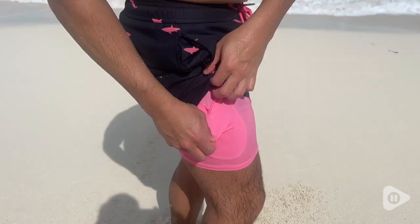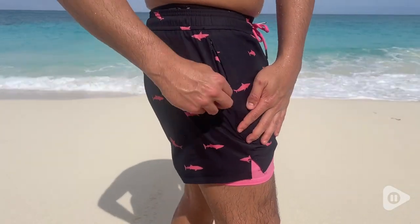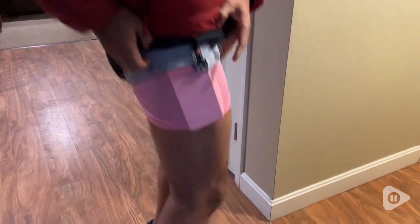It has a couple convenient features in the pockets. One of them has a secure zipper and an inside pocket in the compression liner. It keeps my phone stable while I go running.